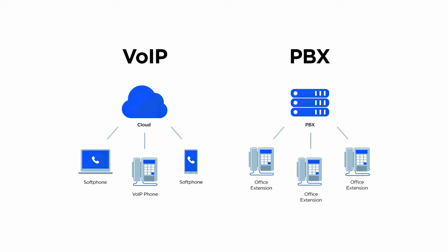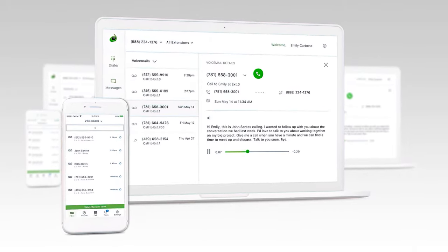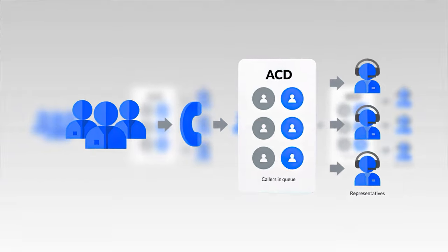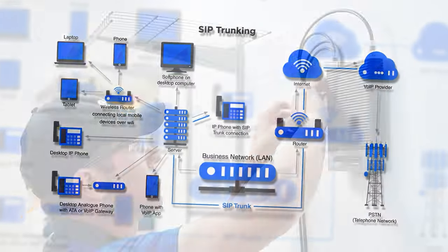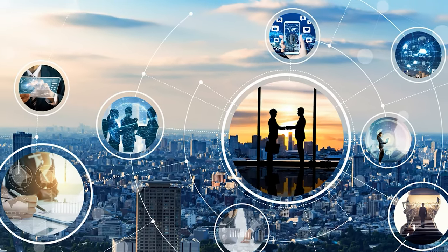PBX helps companies avoid purchasing additional phone lines from third-party telecommunications providers, allowing them to add in-network PBX extensions and phone numbers instead. While VoIP isn't the same thing as PBX, PBX phone systems give businesses access to advanced VoIP features unavailable on traditional PSTN phones. This includes things like visual voicemail, IVR, call queuing, and even additional communication channels.